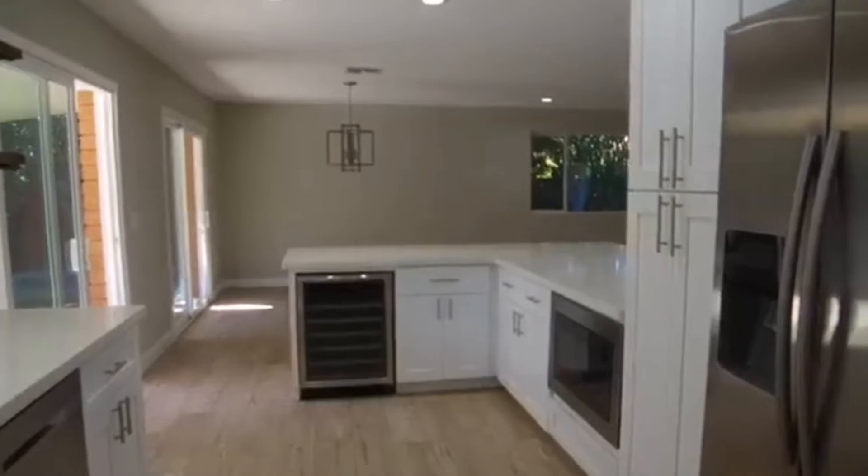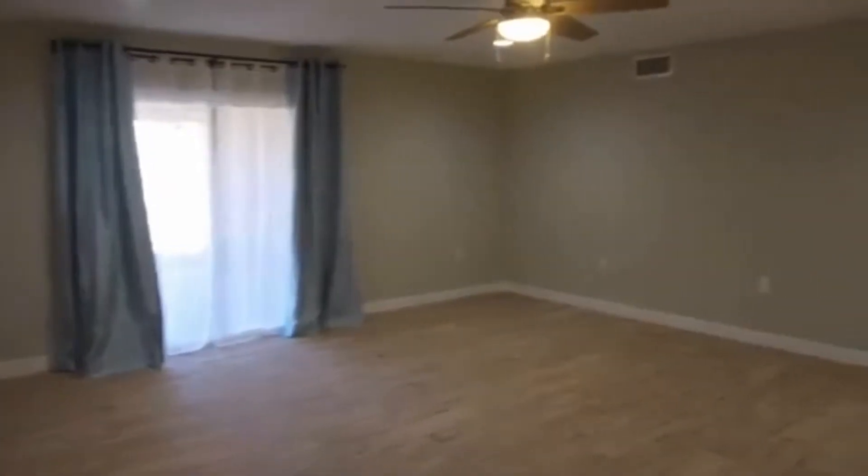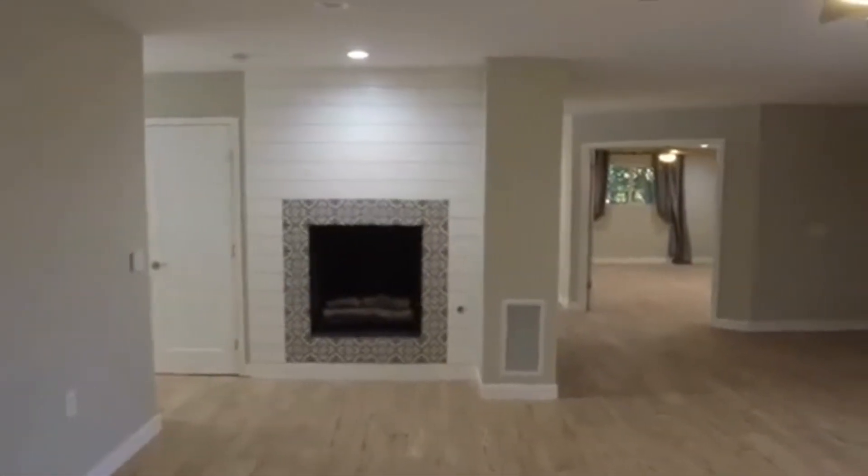Sorry if I spun a little bit too fast there. Let's go down the hallway. Now we're in the living room, and again it's a very large, spacious room — lots of room for anything you can imagine. Perfect entertaining space.